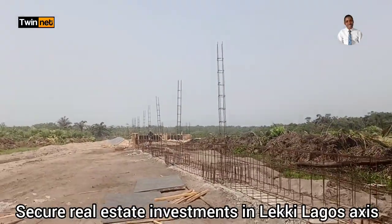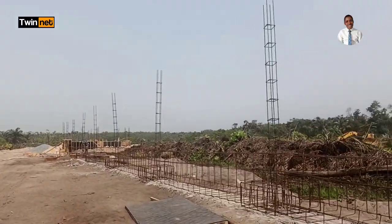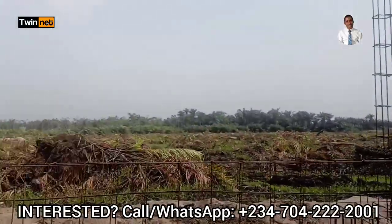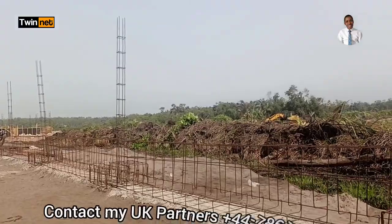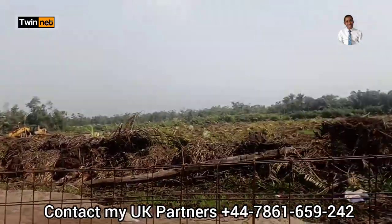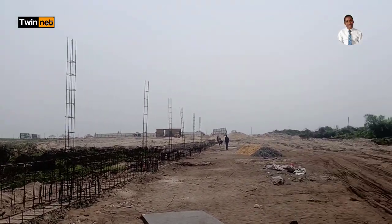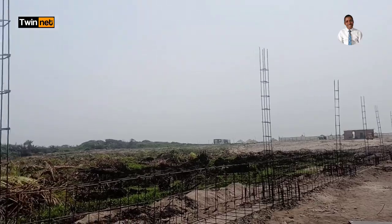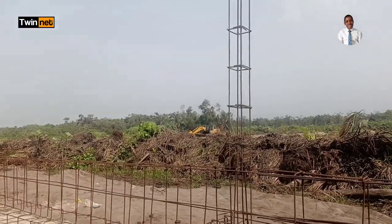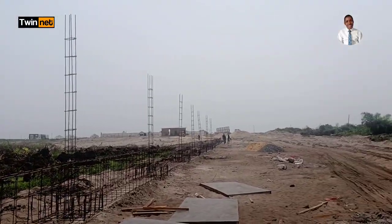Based on discussions I have with some clients based abroad who are interested in buying into this property, they can build a beach house here, or build small apartments that they can put out for rental income. All you need to secure a plot or a few plots of land here in this estate is 3 million naira for 500 square meters. An initial deposit of 3 million naira gets you right into the offer.